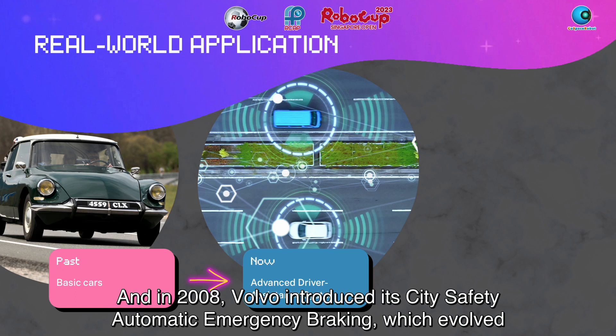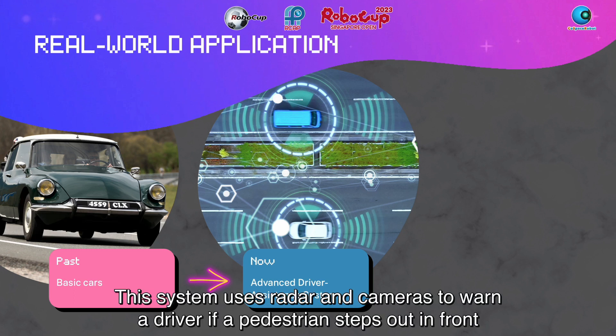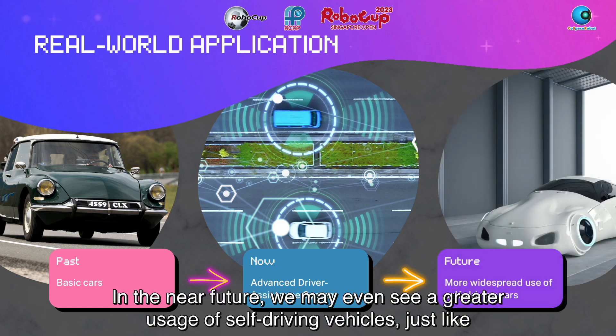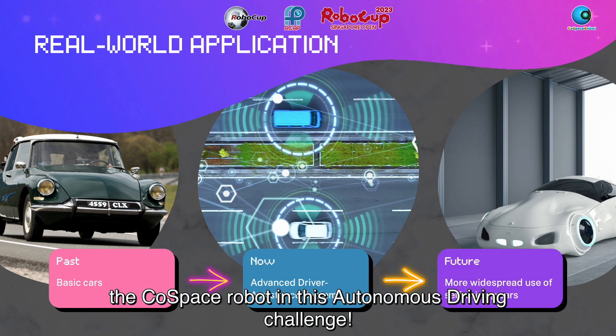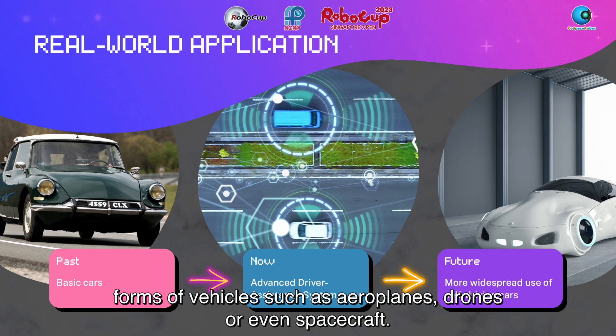And in 2008, Volvo introduced its city safety automatic emergency braking, which evolved into a pedestrian detection with full auto-brake system launched in 2010. This system uses radar and cameras to warn a driver if a pedestrian steps out in front of the car, and then brakes automatically if the driver fails to stop. In the near future, we may even see a greater usage of self-driving vehicles, just like the Co-Space robot in this autonomous driving challenge. Autonomous navigation also has many applications in search and rescue operations, and for other forms of vehicles such as aeroplanes, drones, or even spacecraft.